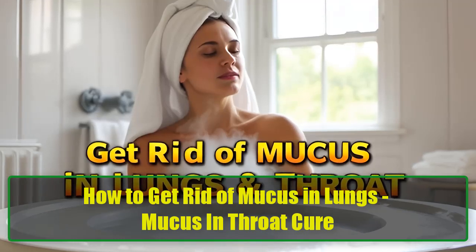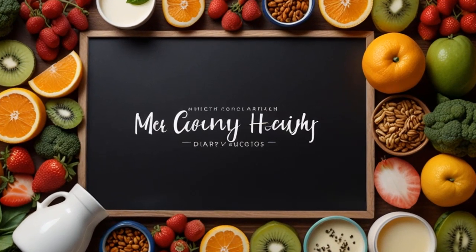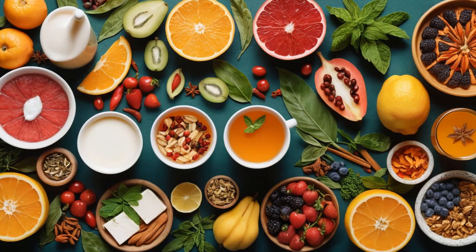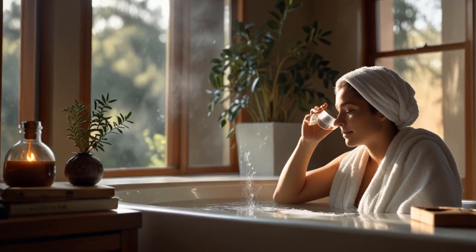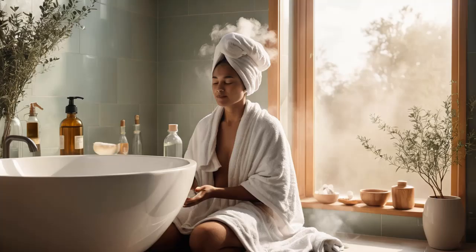Mucus is a natural part of our body's defense system, working tirelessly to keep our respiratory tract clear and healthy. But when it accumulates excessively in our lungs, it can become a major nuisance, making breathing difficult and causing discomfort. While phlegm plays a crucial role in protecting us from harmful foreign bodies and infections, having too much mucus can lead to chest congestion, persistent coughs, and even infections if not managed properly.